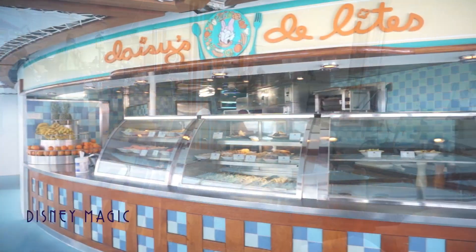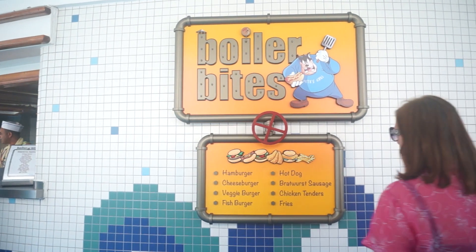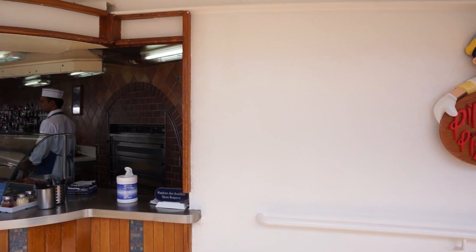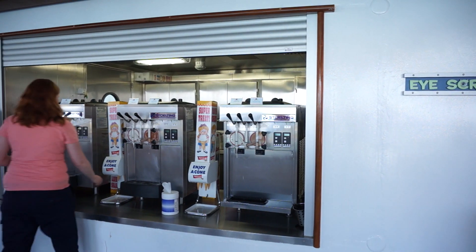Just outside, Daisy's Delights offers tasty low-calorie alternatives, whereas Boiler Bites offers the usual grill items as well as excellent gyros. And Pinocchio's Pizzeria offers pretty standard pies. Soft serve ice cream is always a favorite.